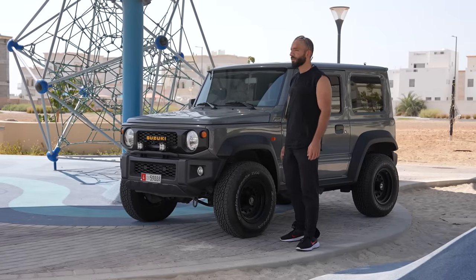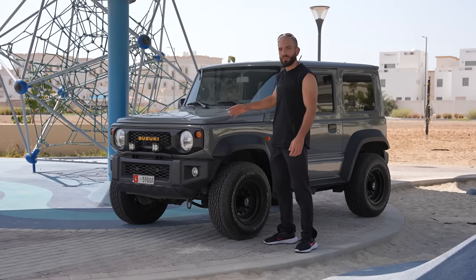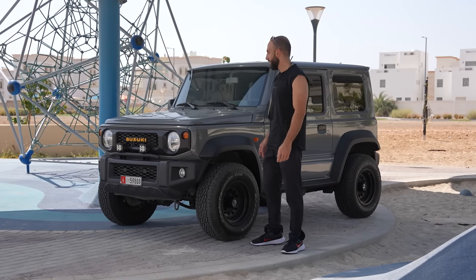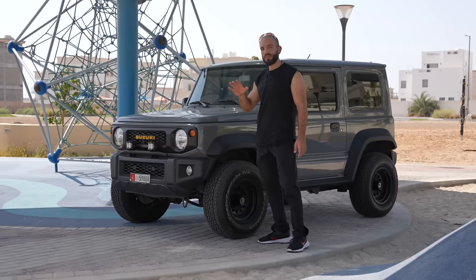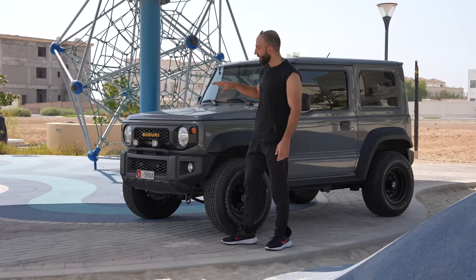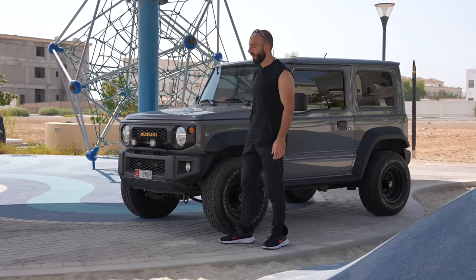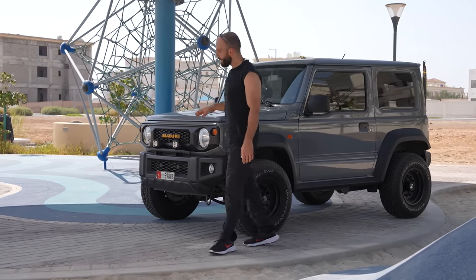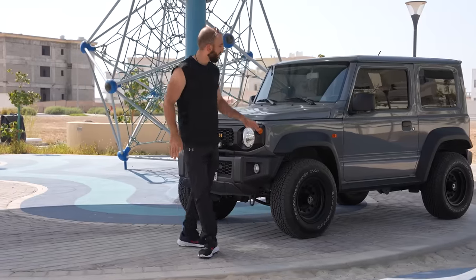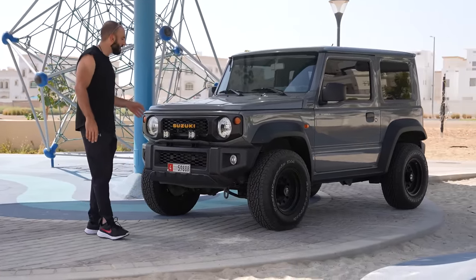When I bought this car it was sold out. I had no choice in terms of color or gearbox — I just took whatever was available. I had to wait five months to take delivery, and until today if you go to the dealership and make an order you're going to have to wait three to four months to get your car. Even though this is three or four years old since its launch, nothing has changed and no facelift has been revealed.